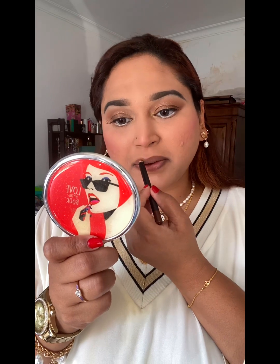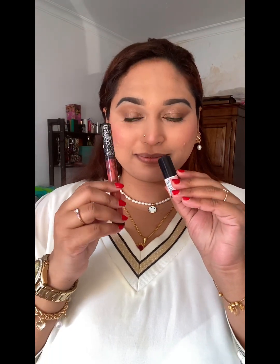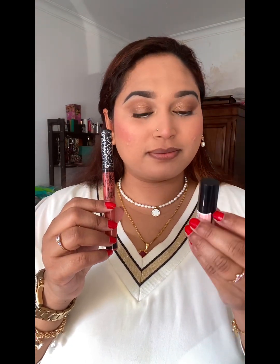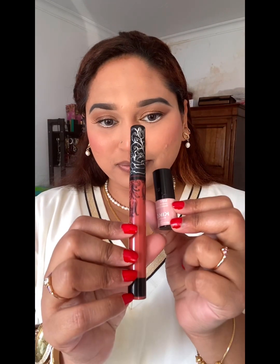I have a nude and brown shade. I am not sure I am looking at the lipstick. I am looking at the lipstick shade today. Now we are going to use this shade in our eyes.